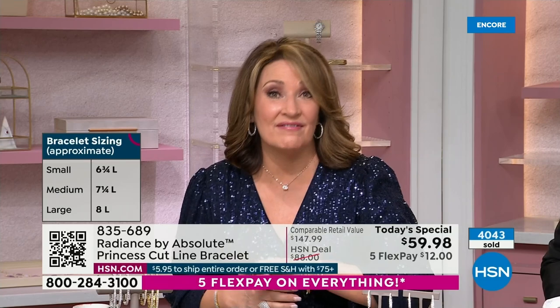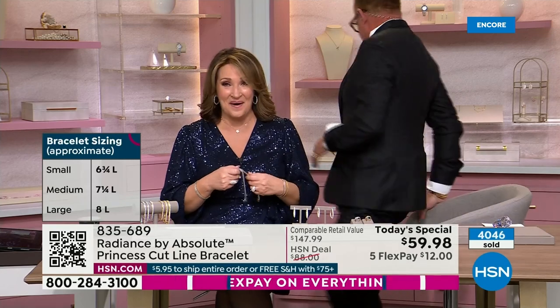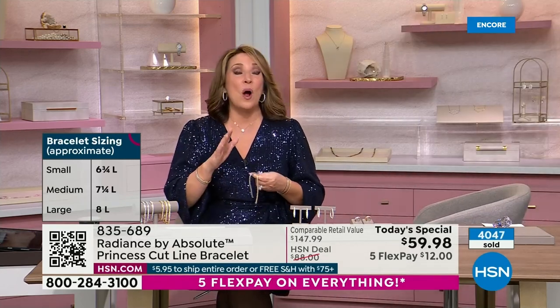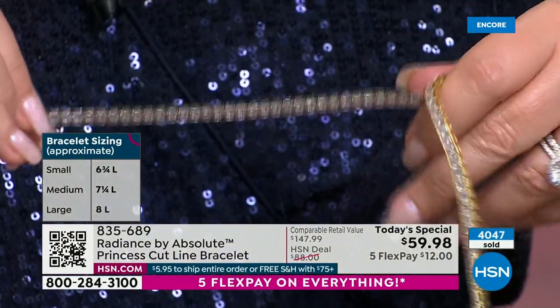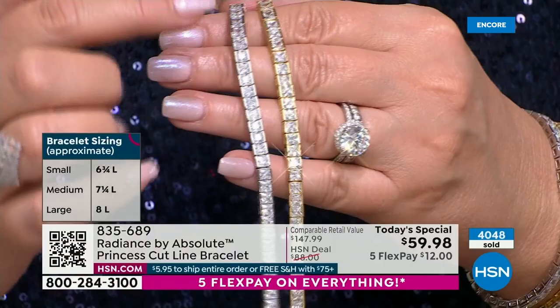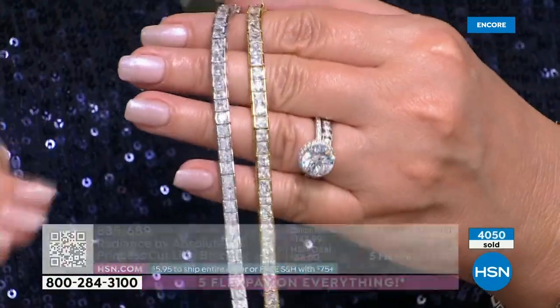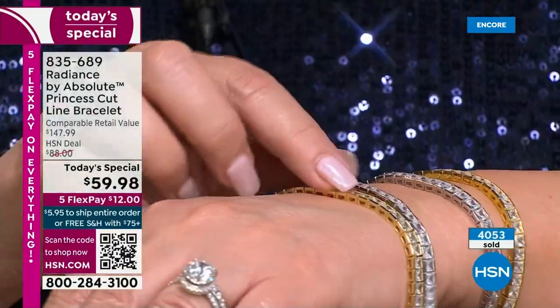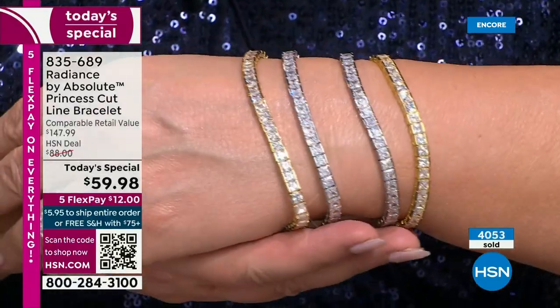There are a few more than 200 left in the eight inch gold — if you want that, you need to get your phone. The eight inch bracelets are going, going, gone. If you want the silver — the rhodium plated, which is platinum plated — in the large, I have about a thousand or so. Head to your phone, head to hsn.com, use the QR code, and we will get you all hooked up with this gorgeous bracelet.